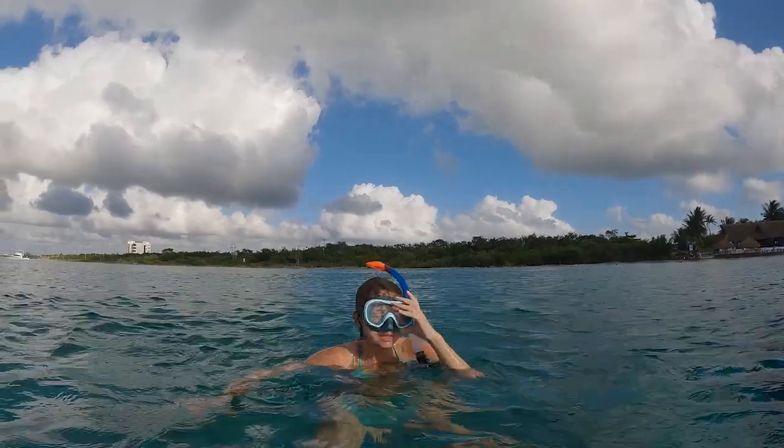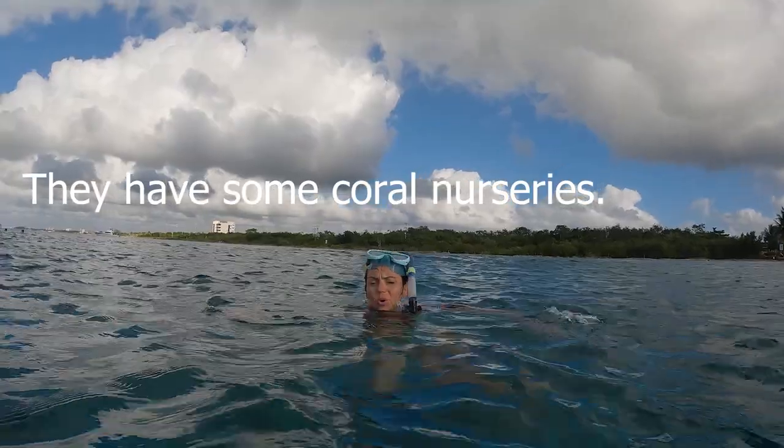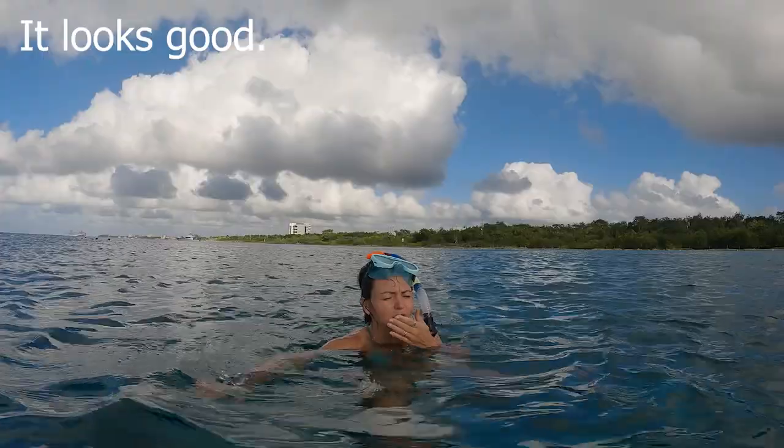They really take care of the reef here. They have some coral farm nurseries or something — it looks really good.